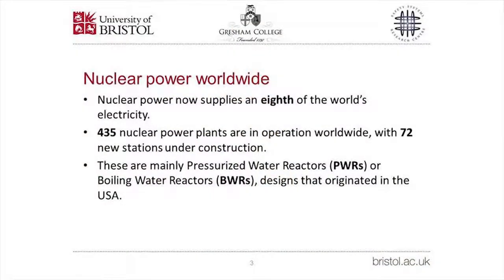Nuclear power now supplies an eighth of the world's electricity. There are 435 nuclear power plants in operation worldwide, and 72 power plants are currently under construction.